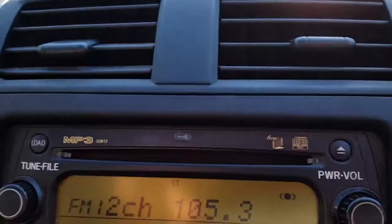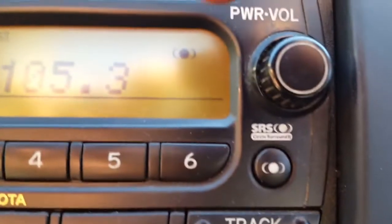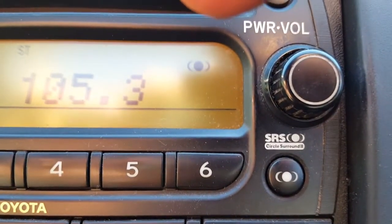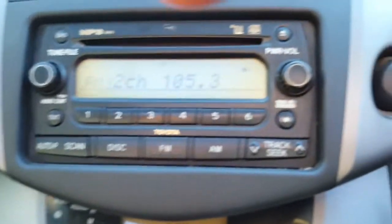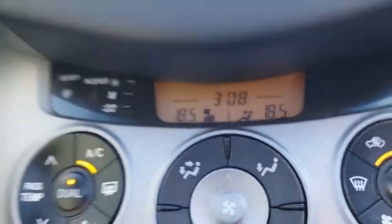The radio works nicely and you can pack six CDs in there — six discs up top. It's got the SRS circle surround. Down here we've got the time and this dual zone climate control.